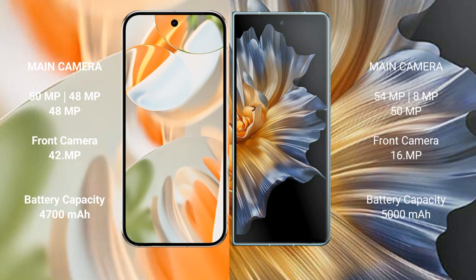Google Pixel 9 Pro features a triple rear camera setup: 50MP plus 48MP plus 48MP, and a 42MP front camera. Honor Magic V features a triple rear camera setup: 54MP plus 8MP plus 50MP, and a 15MP front camera.